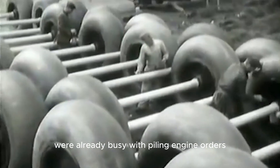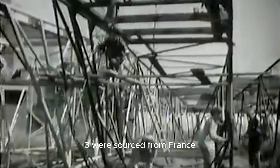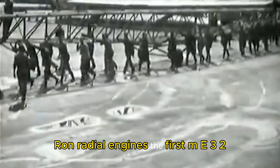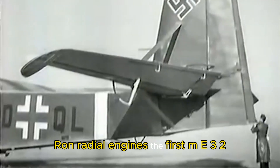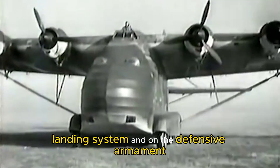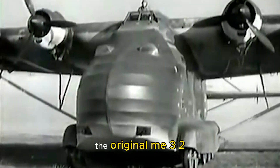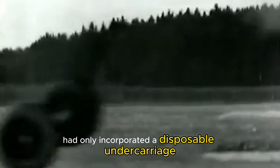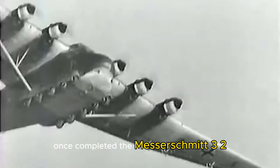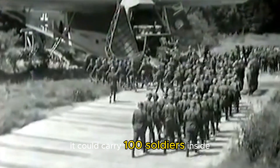Since German factories were already busy with piling orders for bombers and fighters, the engines for the ME-323 were sourced from France. By then the French were under German governance, so the aircraft were fitted with Gnome-Rhône radial engines. The first ME-323 aircraft were slow and not as responsive as intended. Work had to be carried out on the wheeled landing system and on the defensive armament without significantly affecting the fuselage. The original ME-321 glider design had only incorporated a disposable undercarriage that dropped off the plane as it climbed airborne. Once completed, the Messerschmitt 323 could be compared to a flying whale.